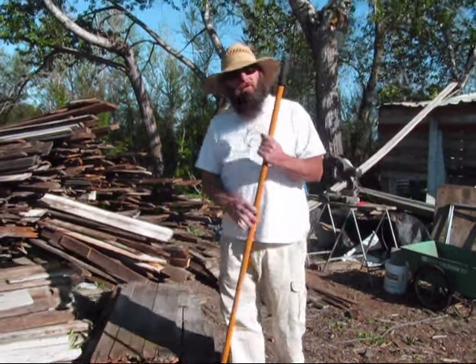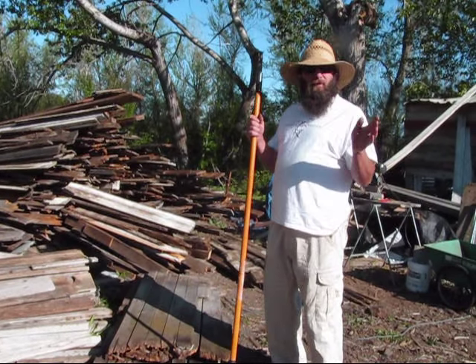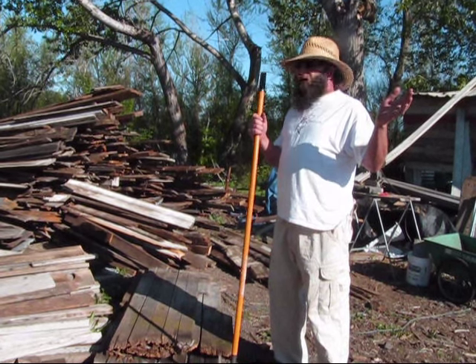Hello Americans and other friends and subscribers around the world. I'm back again. I thought I'd do an update of the permaculture and the garden.